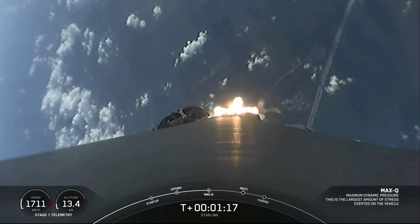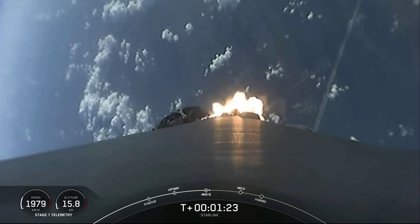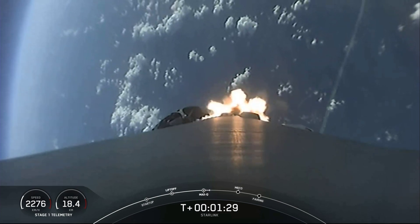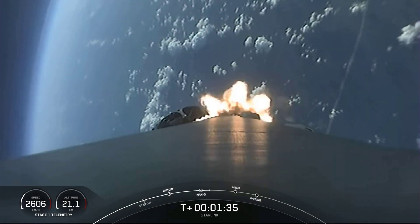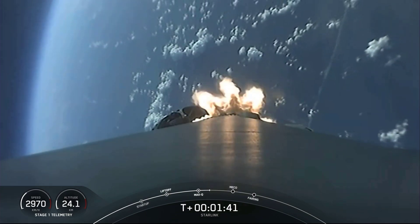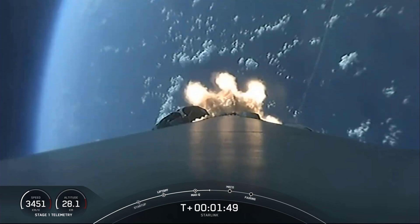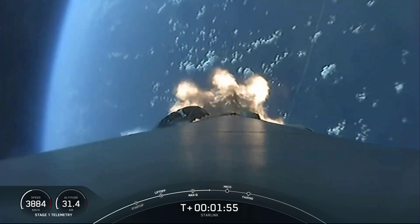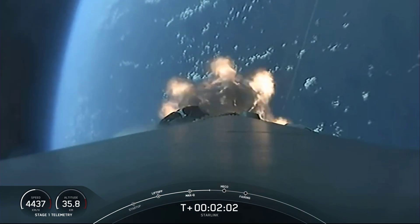We reached max Q. In about a minute, we're going to have three events happening back-to-back. First will be main engine cutoff, or MECO, where all nine M1D engines shut off. Second is stage separation, where the first stage separates and begins making its way back to Earth for landing. While stage two continues with the third event, SES-1 or second engine start one, where MVAC will light up and begin to propel the second stage along with the Starlink and two rideshare satellites into orbit.